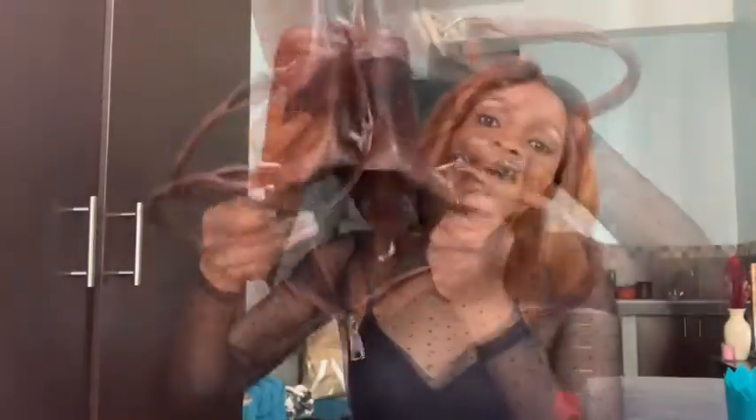We are done! I hope you really enjoyed this video on what's in my bag as a teacher. I really do hope you enjoyed it as much as I did. Please don't forget to like, comment, and subscribe to my channel. Until then — love you, bye!